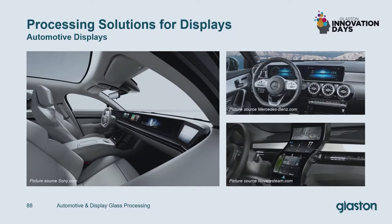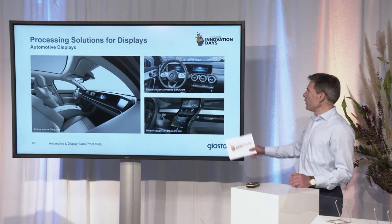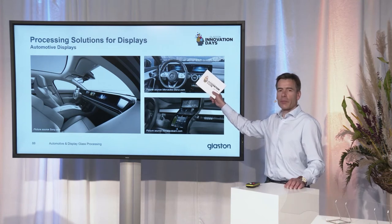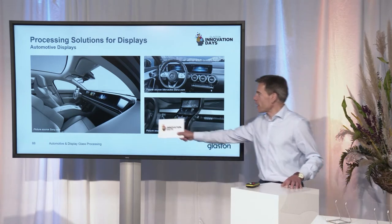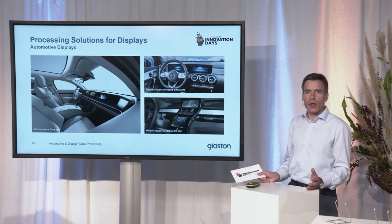If we look at the trends of displays in the car, there's only one direction. They started off with very tiny displays and then they only got bigger and bigger. When Mercedes came out a couple of years ago with their display in the A-Class, everybody said, well, that is really big. But nowadays they go from pillar to pillar.